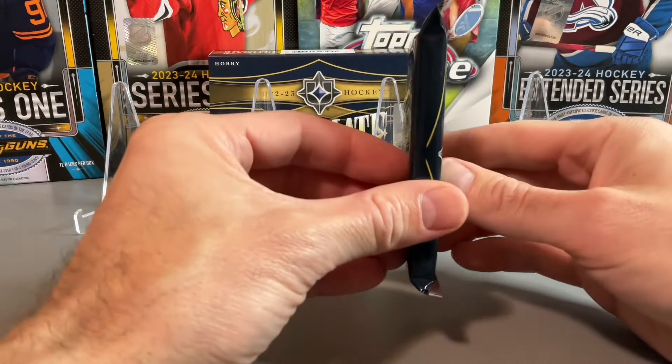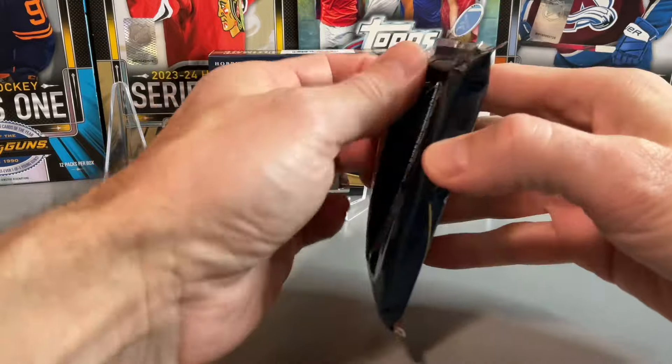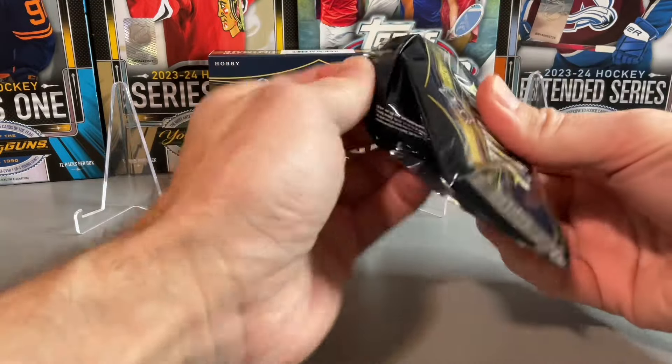We have our single pack out, four cards. It feels like a really thin pack so I'm not too sure if that's a good sign — could be a redemption in there. Let's open the pack.